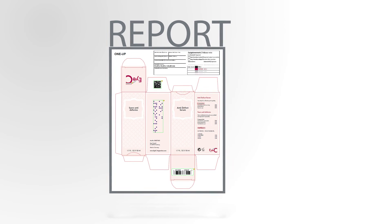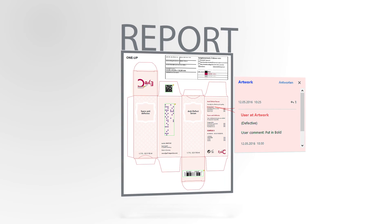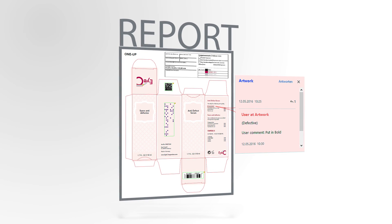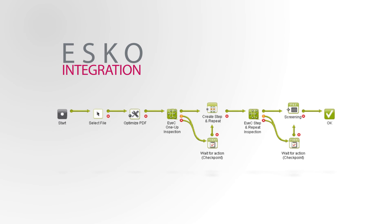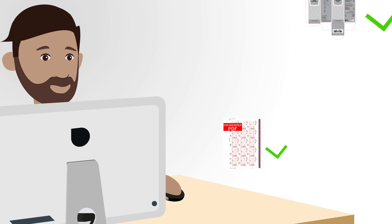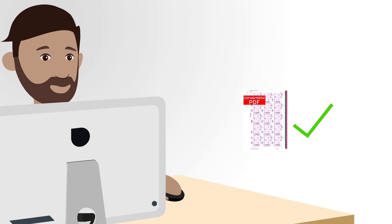Furthermore, the system delivers an annotated report — the perfect tool to keep track of quality and implement necessary changes. For further automation, integrate the iSee Proof Filer Graphic into your ESCO automation engine workflow. Files are proofed automatically, and you are only alerted in the event of a problem.